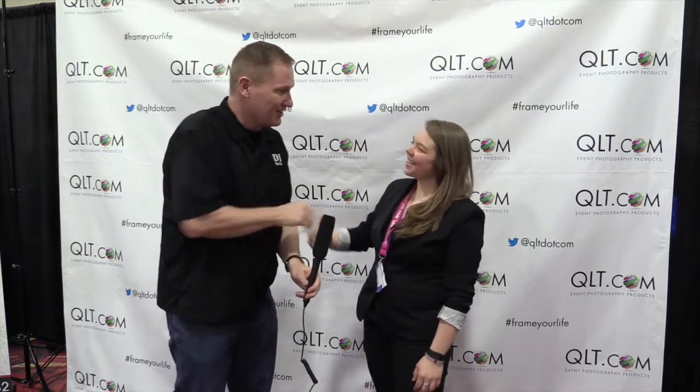Melissa, nice to meet you. Nice to meet you too, John. One of the things we really pride ourselves on at QLT is taking young or fairly new entrepreneurs and helping them really succeed and grow in their business. So whether it's your first time or you've been in the business for 25 years, we're here to help you with whatever you need to make sure your photo booth is running great.